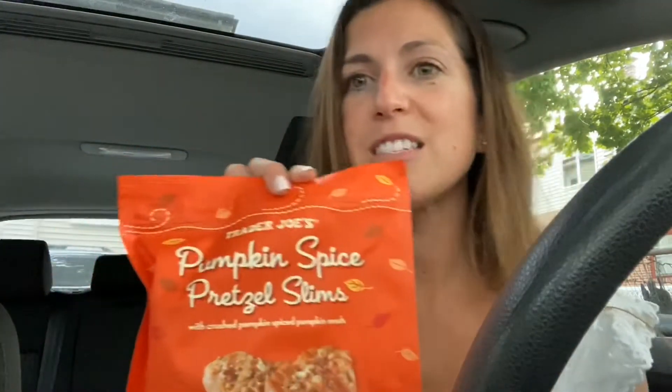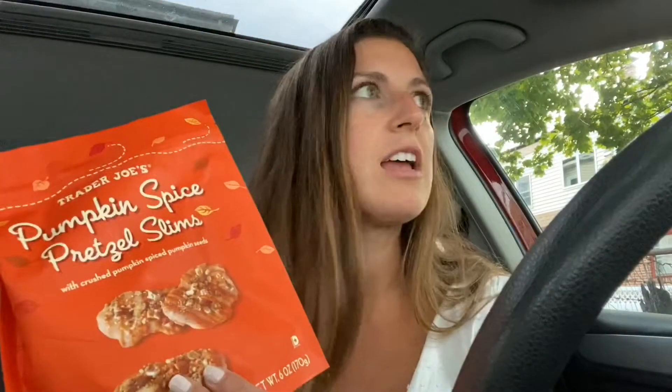First pumpkin thing I got: these pumpkin spice pretzel slims — it says with crushed pumpkin seeds. I love the slims that come out during the holiday time with peppermint; they're amazing, covered in white chocolate with peppermint on top. I grabbed these even though I really don't need this many snacky things. Those slims are addictive.